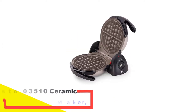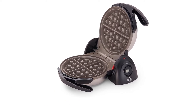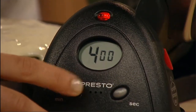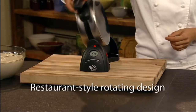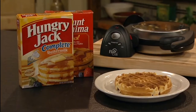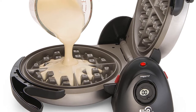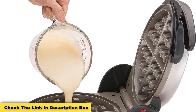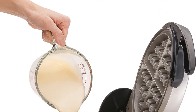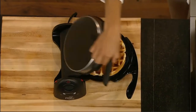Number 2: Presto 03510 Ceramic Flipside Belgian Waffle Maker. This model is unique in design — it flips side to side instead of rotating. The flip design allows the batter to distribute evenly, making uniform 1-inch thick, 7-inch round waffles. It does take a little more counter space when unhinged, but it can be locked and stored vertically when cooled. Another feature is the digital countdown timer; the manufacturer recommends 4 minutes of cook time, but this can be adjusted based on personal preference.